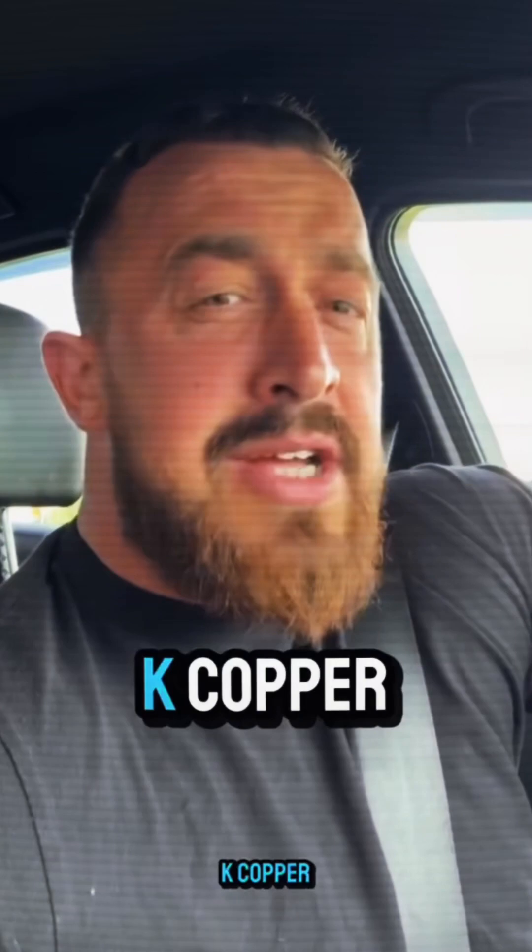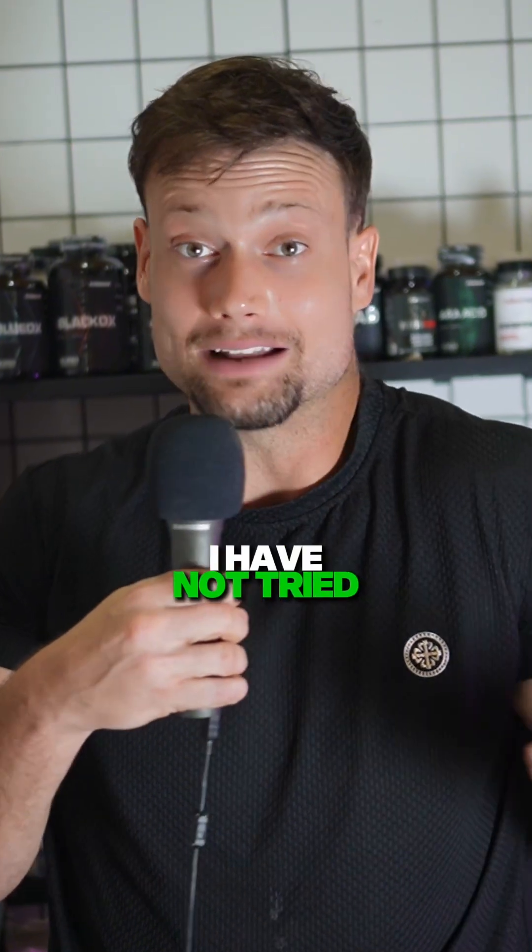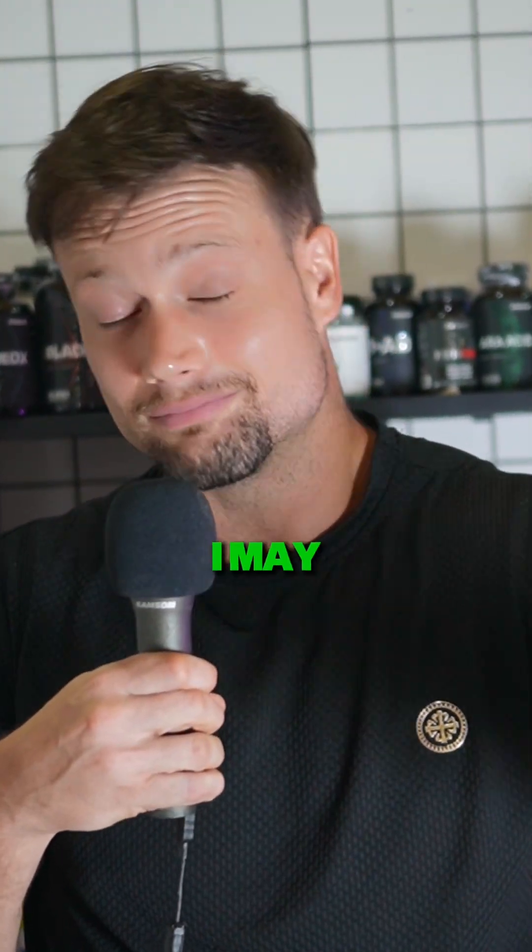And number four: GHK Copper. I've seen some pretty wild face transformations from GHK Copper. Seems to have a favorable side effect profile. I have not tried it yet, but if enough of you are interested, I may do an experiment.